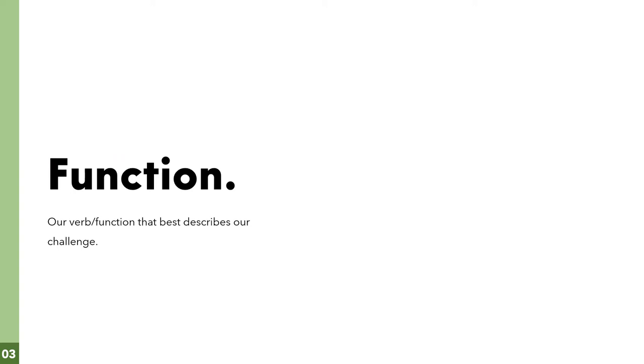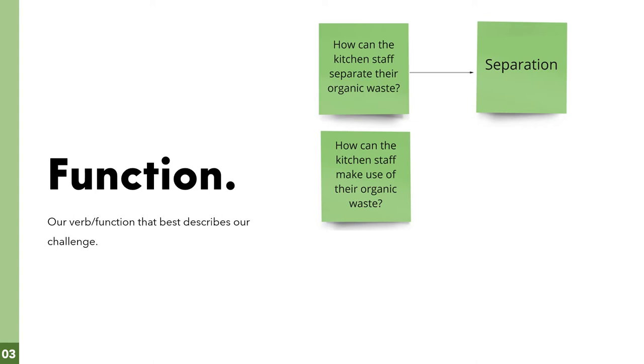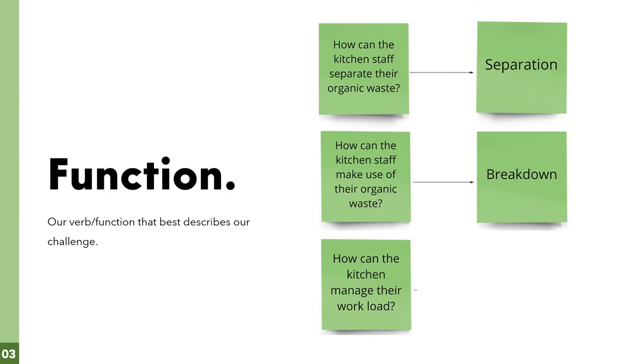We came up with verbs and questions that best describe our challenge. The first question was: how can the kitchen staff separate the organic waste? — with the function being separation. The second question was: how can the kitchen staff make use of the organic waste? — with the function being breakdown. And our last question was: how can the kitchen manage the workload? — with the function being organizing.